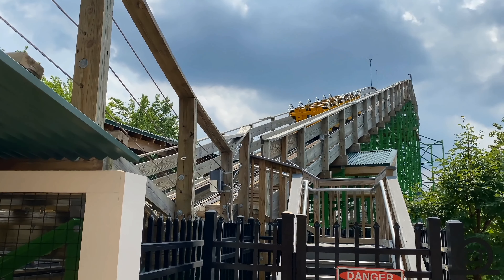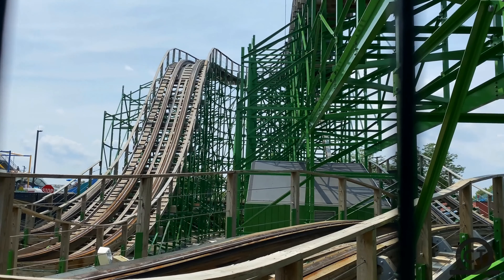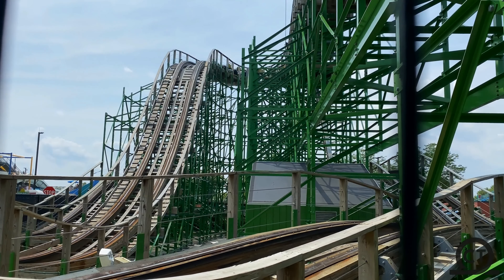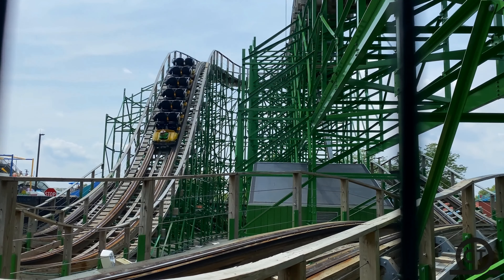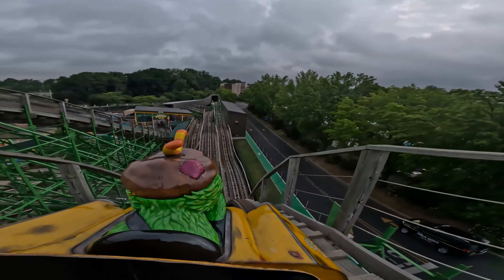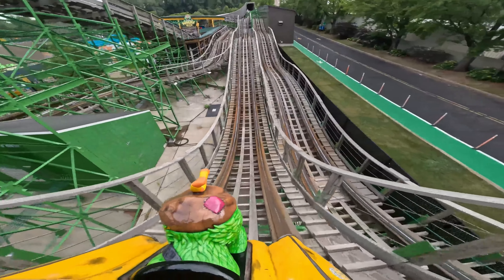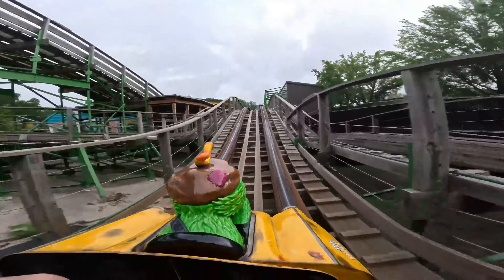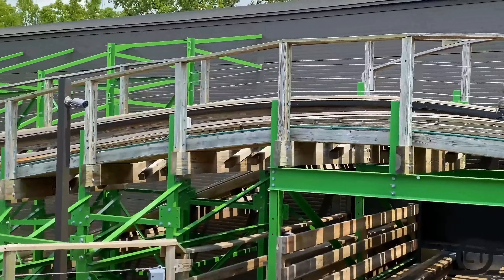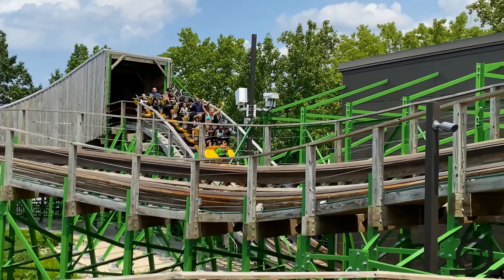Oscar's Wacky Taxi is one of my favorite family coasters — this thing packs a good punch. It is a little rough, but that doesn't stop me from absolutely loving this ride. It doesn't even have impressive stats: a height of 43 feet, though technically the drop is 39 feet, a 34 mile per hour speed, and a length of 1,205 feet.